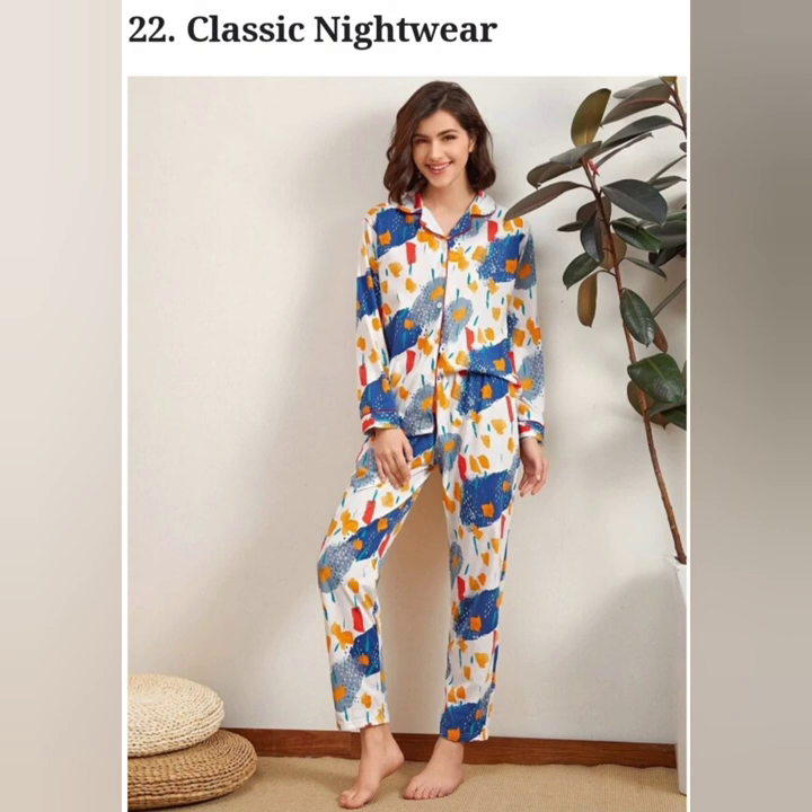Wearing comfortable sleepwear ensures that your skin can breathe while you sleep and your clothing doesn't constrict you if you toss and turn in your bed. Whether you want to look cute or sexy, there are many varieties of sleepwear for you to choose from. Pick the one which makes you comfortable and happy so that you wake up feeling refreshed the next day.